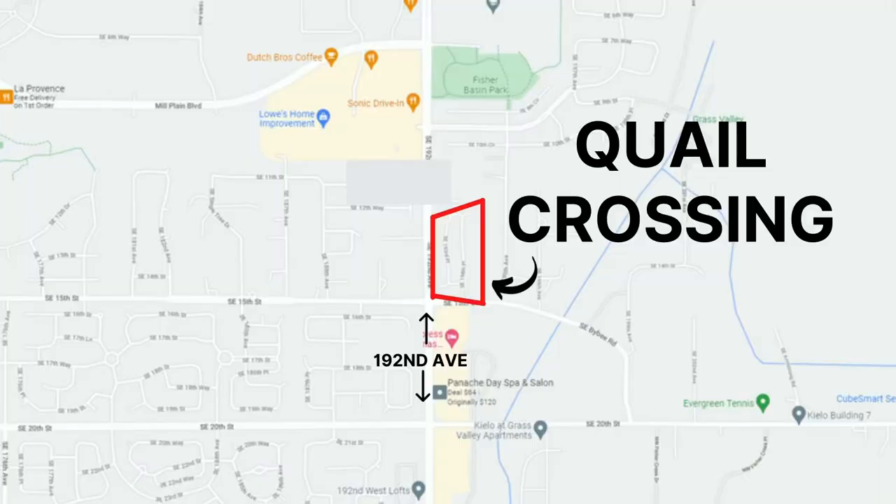Hey, it's Hannah Dubine with Dubine Realty Group of Coldwell Banker Brain here in Camas, and today I'm in Camas, in the Quail Crossing neighborhood right on the border of Camas and East Vancouver. This neighborhood was built by Quail Homes. Let's go take a look.